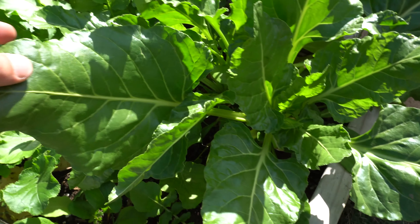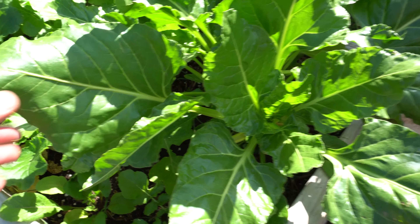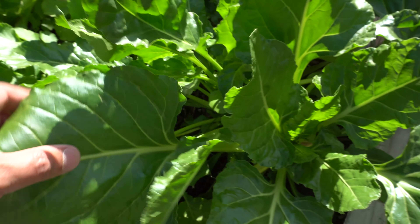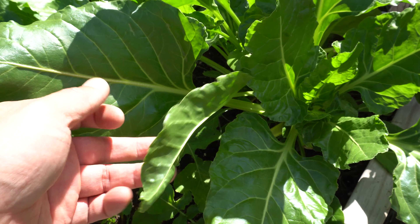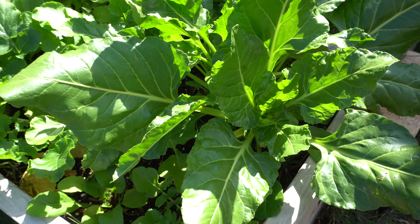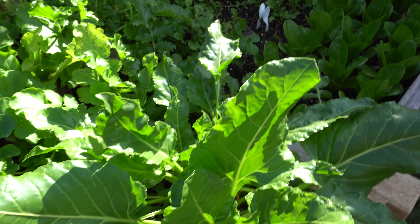Here's perpetual spinach - these are just gorgeous plants, just easy to grow and they produce so many leaves. Grow these guys, they're great cool weather plants so it's a good one to add to your garden.